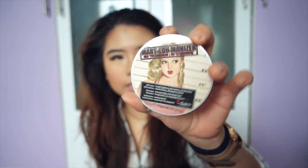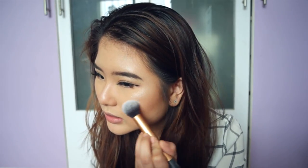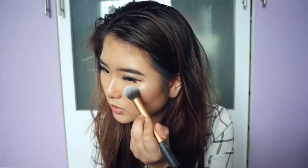I'm going to go in with the Balm's Mary Luminizer. This is the contour brush by Real Techniques, by the way.